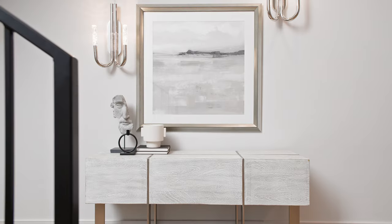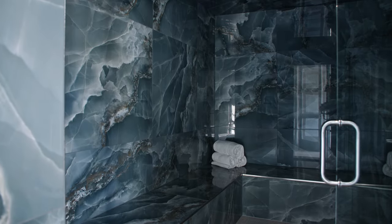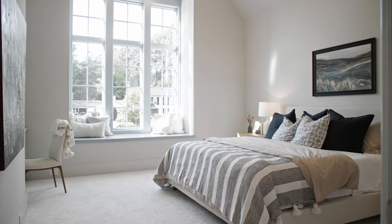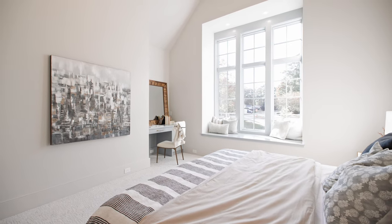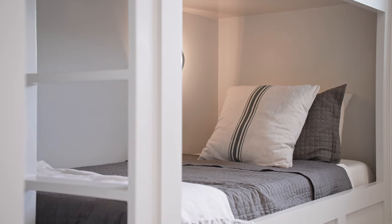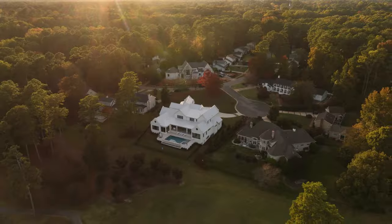This house is set up perfectly for multi-generational living. You would each have your own space and never get in each other's way. The way we laid this out from the beginning, it could be a nanny suite with the children upstairs, or it could be a bedroom that the owners might want to use themselves for a few years if their children are really young. There's so much more to this home.